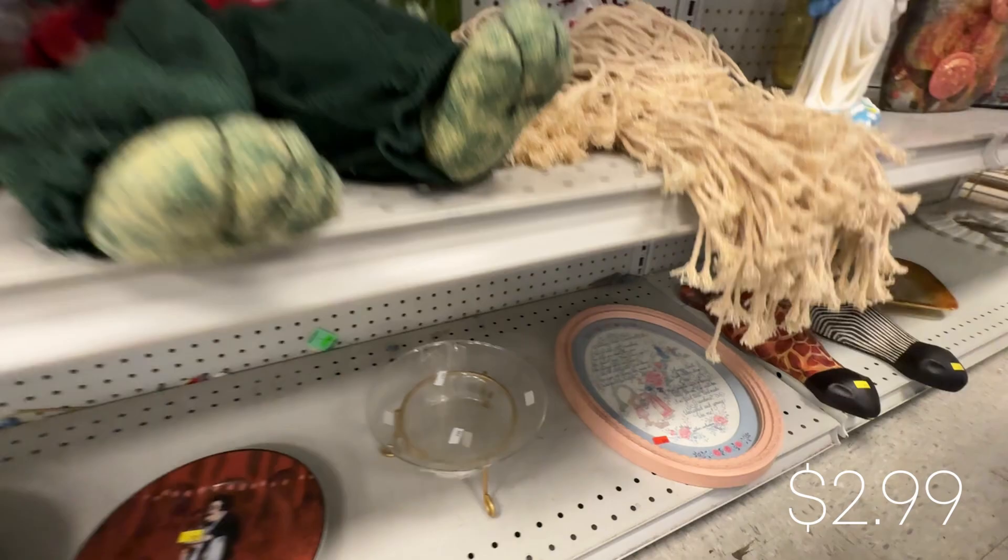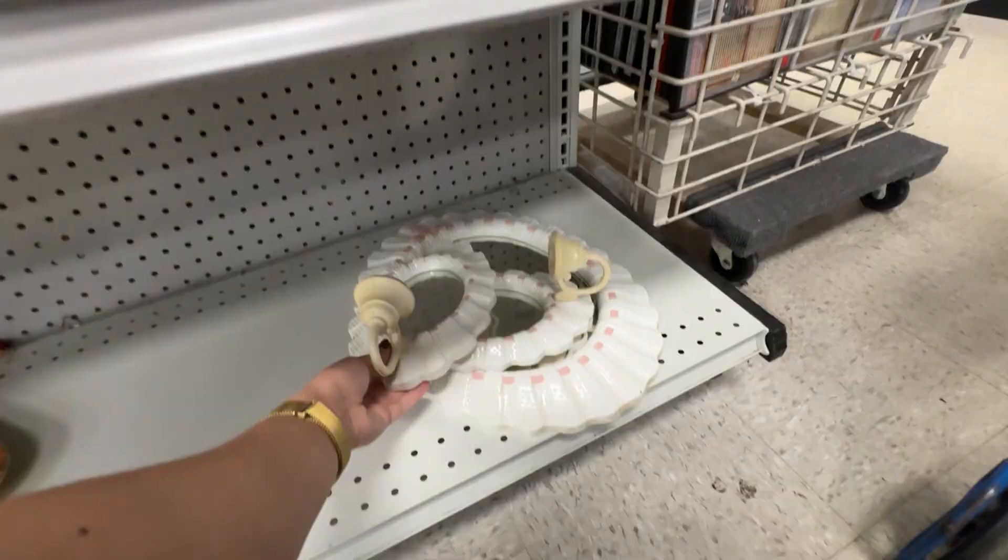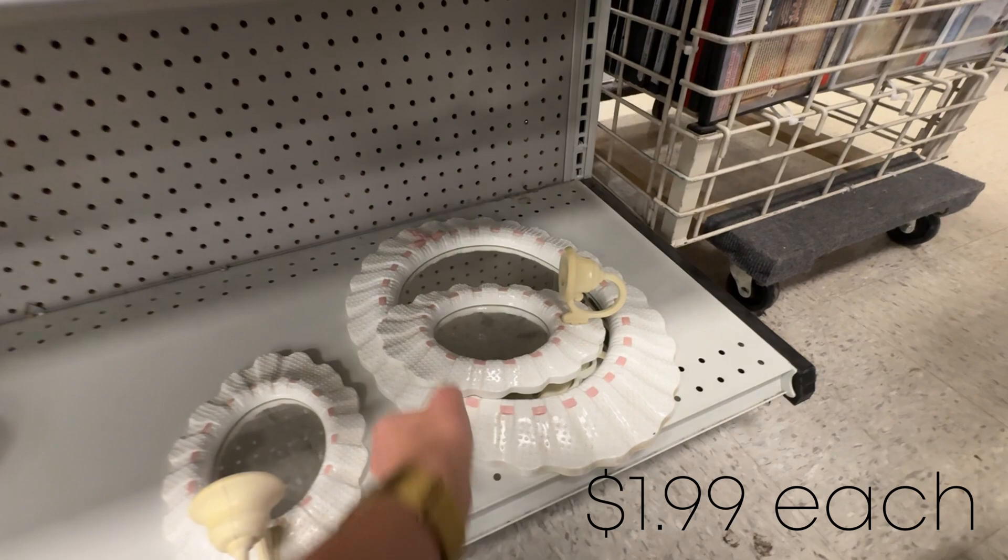I don't know why I was so drawn to this mirror with the matching mirrored candle sconces, but I thought this would look so cute in a little girl's bedroom if there was a pink vintage theme. What do you guys think about these?